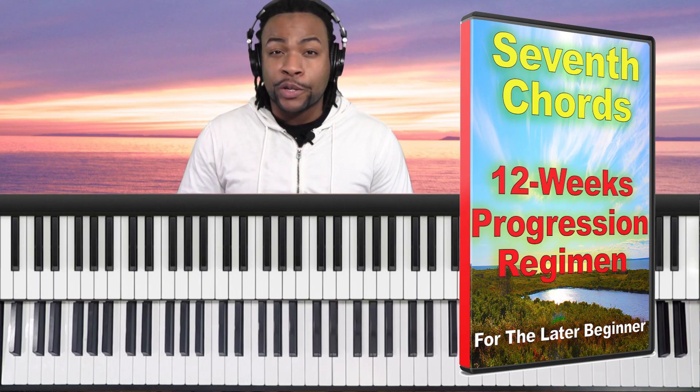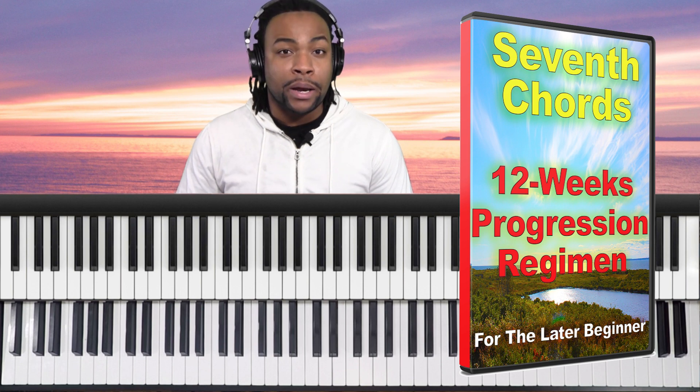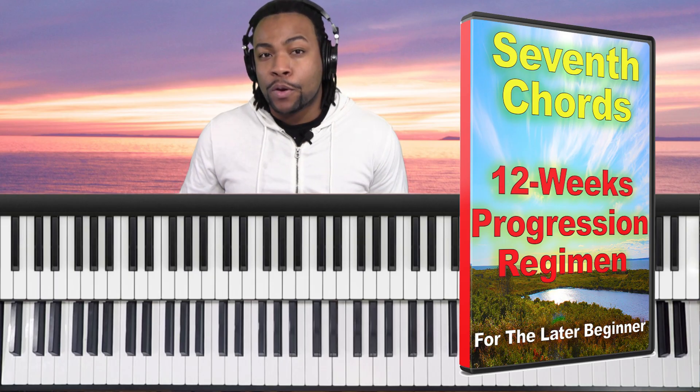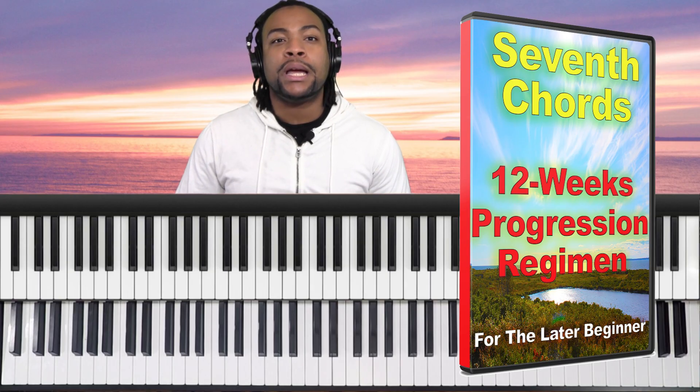You'll be able to monitor your progress day after day, week after week. You have one simple goal: to learn one progression in one day. That's it. You can do this, but first you need to be patient and willing to do things differently, because whatever you've been doing isn't working. The 12-week regimen is where you practice one chord progression per day. Each day is a new progression and each week is a new key.